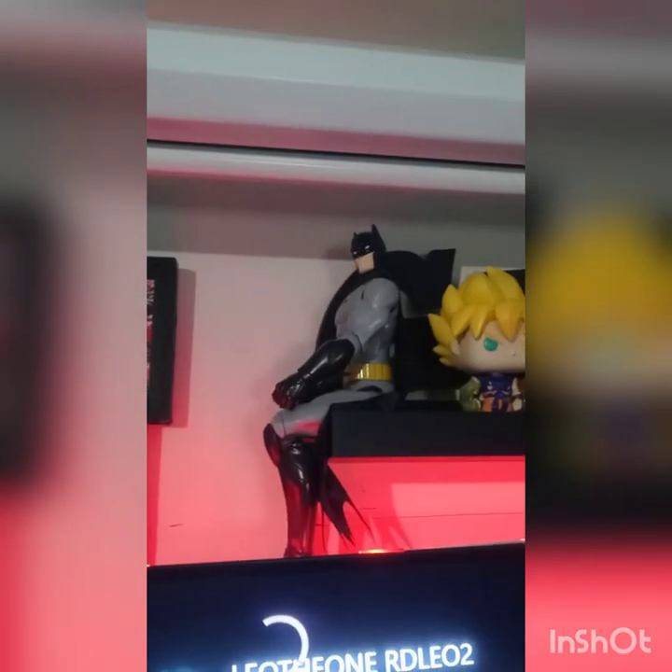Alright, I have Batman here — got this from Amazon. Got the original Batman colors, the gray and black. When I got it from Amazon it was only like 10 bucks, so I thought it would look good on the shelf.